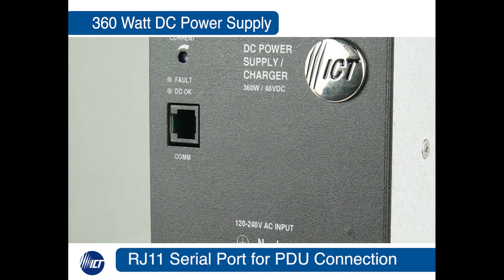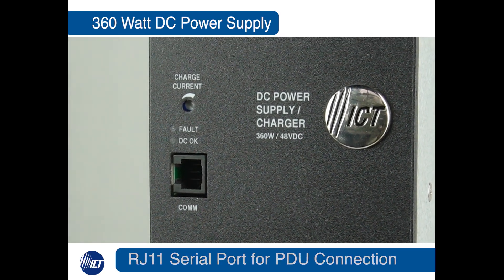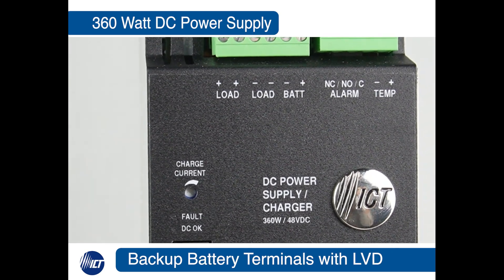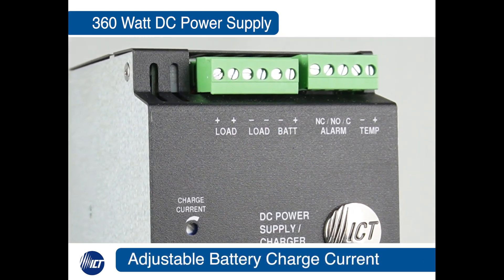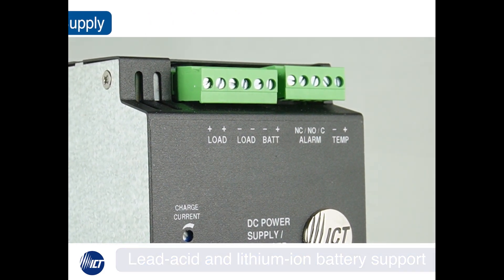It also includes a serial port for connectivity between the power supply and the PDU. The power supply includes backup battery terminals with a built-in low voltage disconnect and an adjustable charging current limit.